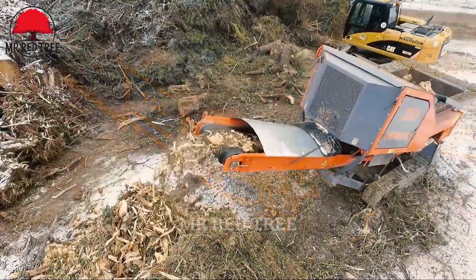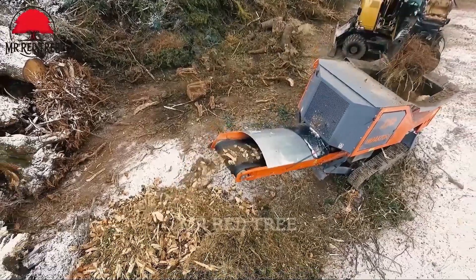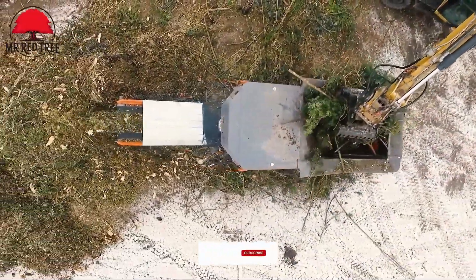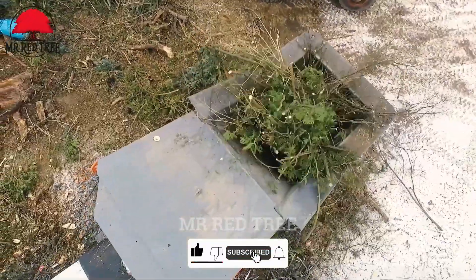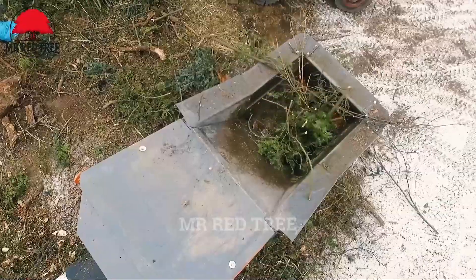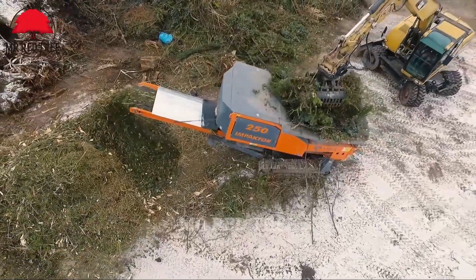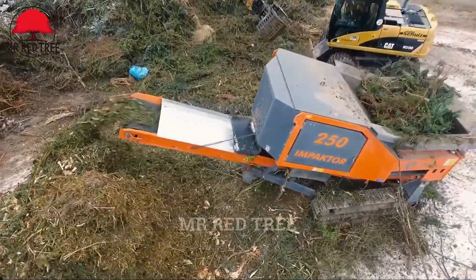The Impactor 250 EVO is a compact, multifunctional machine that is winning over customers worldwide thanks to its wide application capabilities, making green waste handling as easy as child's play. Weighing just 13.5 tons, its tracked mobility system allows for agile movement, and with a unique quick-change shaft system, the Impactor 250 EVO is the perfect choice for various applications.